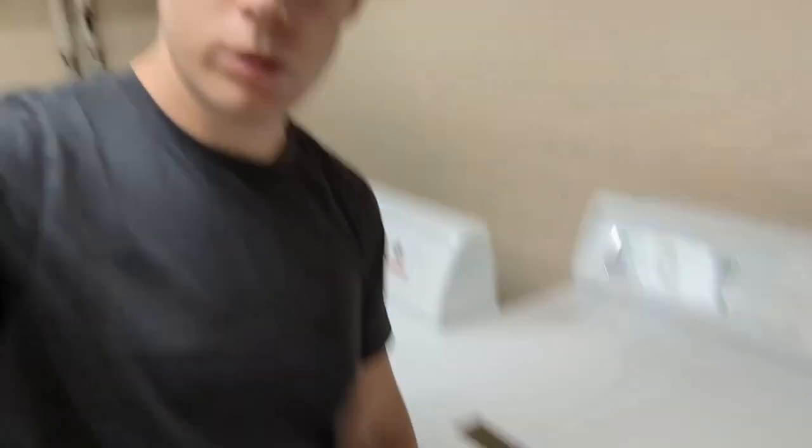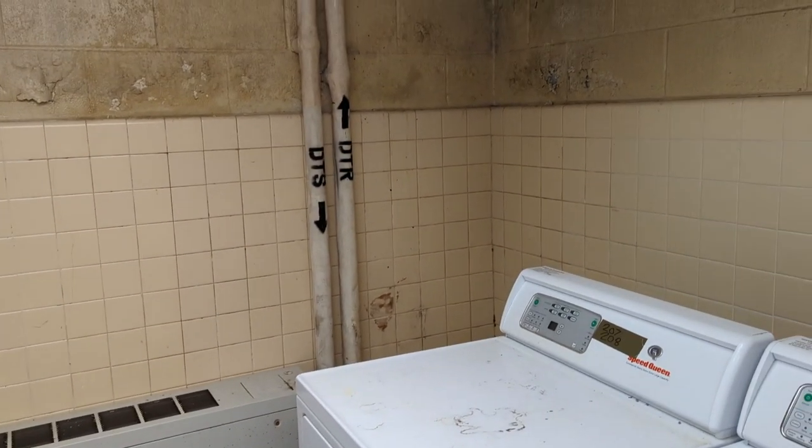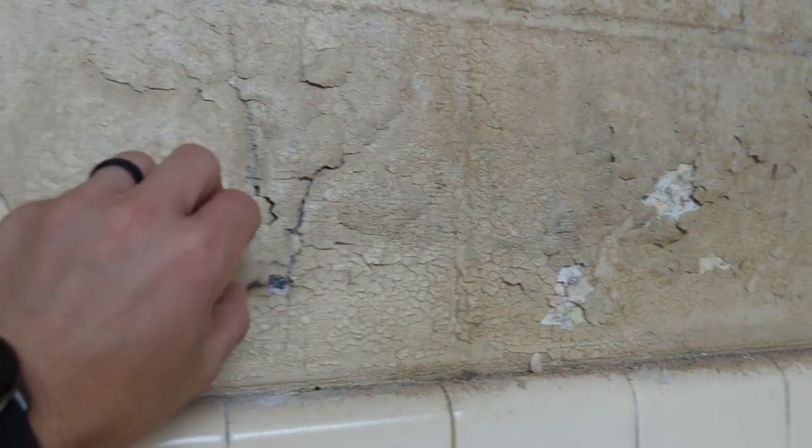Down this creepy dark hall we have our laundry room. It does have Speed Queen appliances, which are among the best for any washer-dryer. But of course, marines break them — they're supposed to have like a 25-year warranty and marines break them like nothing. It's also a little moldy in here.